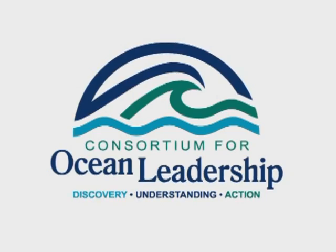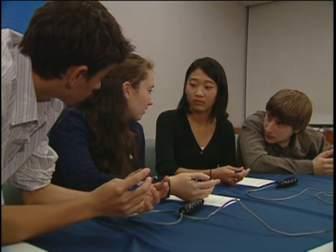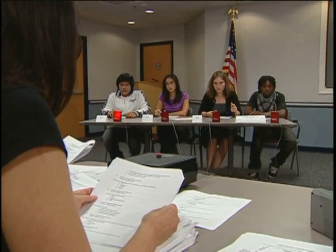The Consortium for Ocean Leadership hosts an ocean education competition in the United States each year that helps high school students learn more about our oceans while preparing them to excel in math and science.